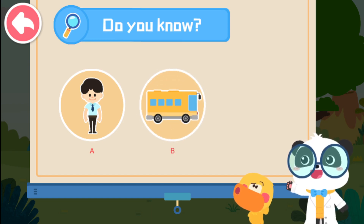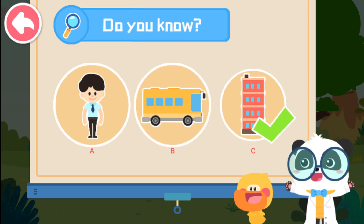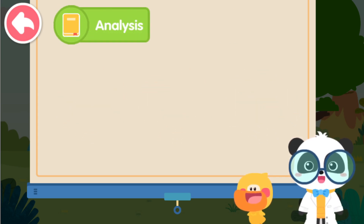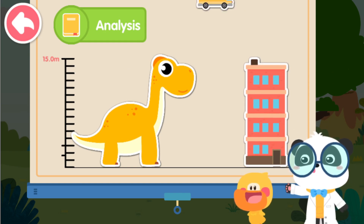A. A person. B. A bus. C. A four-story building. That's right! You are right! Let's check out how tall Brachiosaurus is.